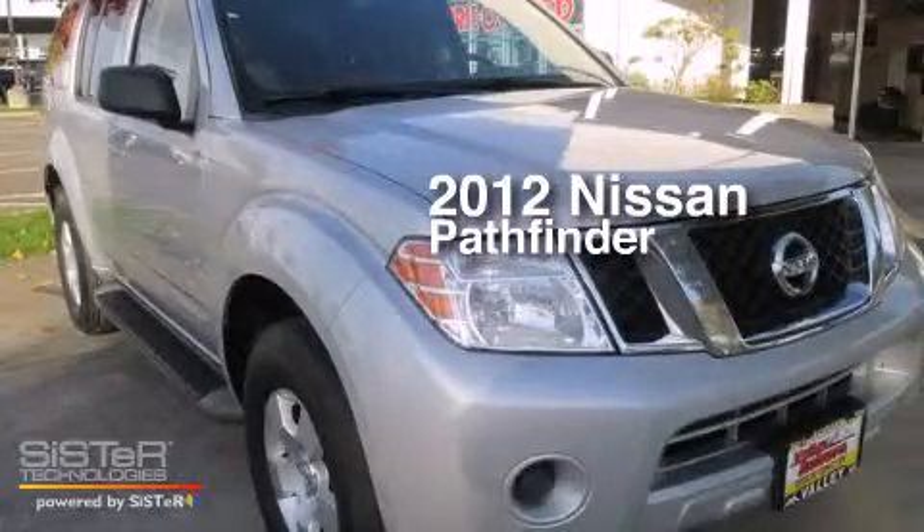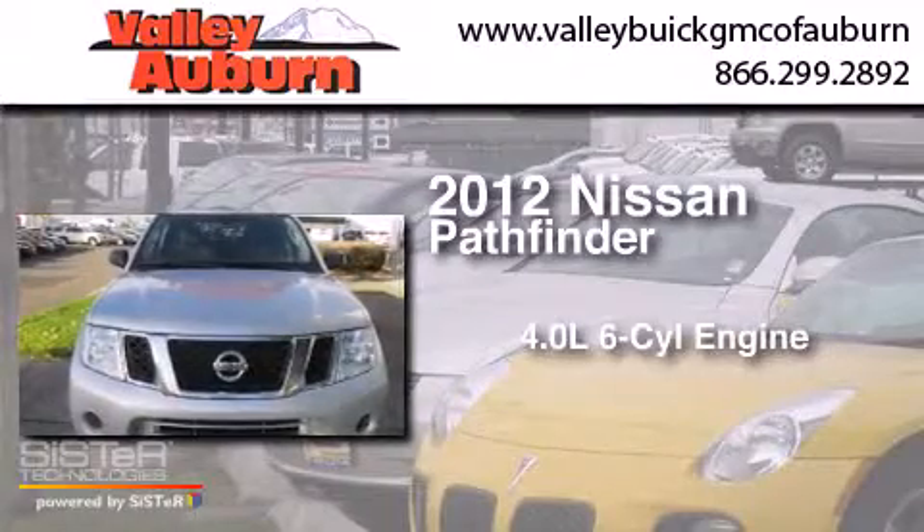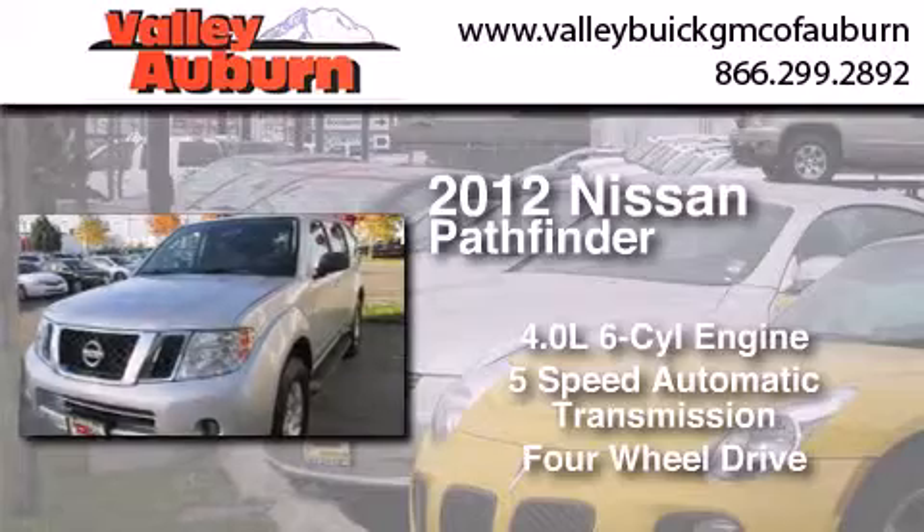This is a 2012 Nissan Pathfinder. It features a 4.0-liter six-cylinder engine, a five-speed automatic transmission, and the added capability of four-wheel drive.